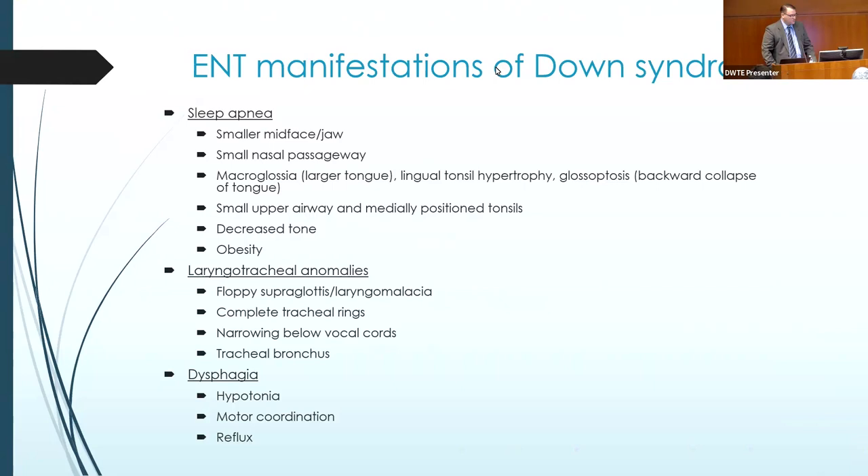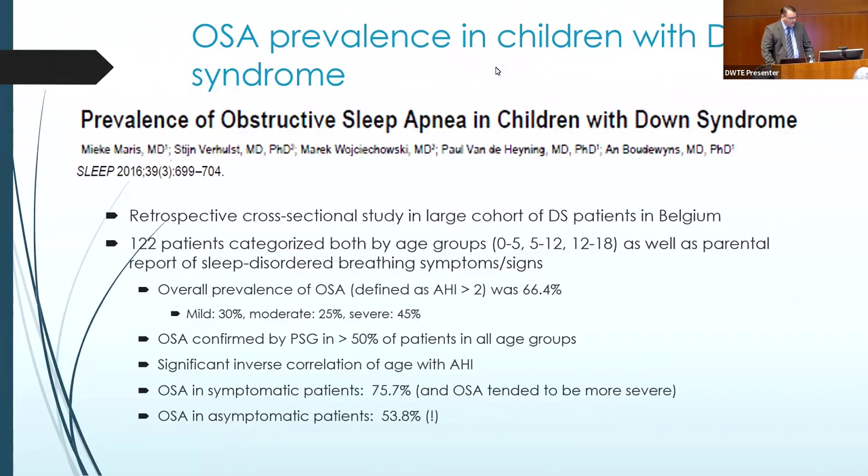Sleep apnea, as Dr. Matthews mentioned, involves structural things that put patients with Down syndrome at more risk. Not all patients have all these things, but there's a long list of contributors. Looking further down the airway, we also see patients who have airway issues or issues affecting eating and swallowing. At the level of the voice box, there's something called laryngomalacia, which is floppiness or dynamic collapse of structures just above the vocal cords. Even below the vocal cords, we sometimes encounter narrowing or floppiness of the trachea that can cause airway symptoms.